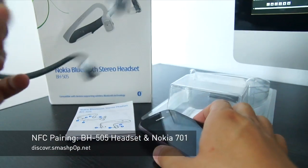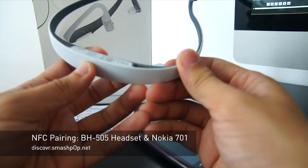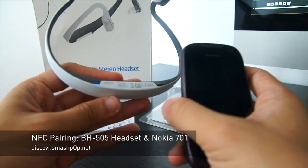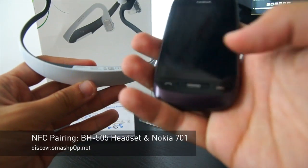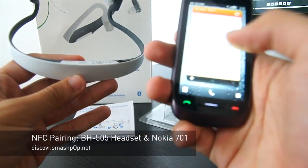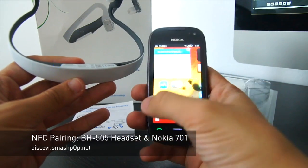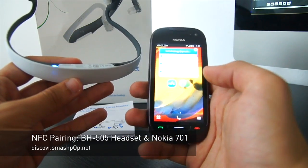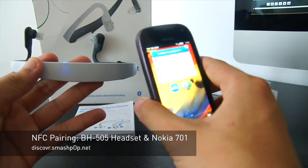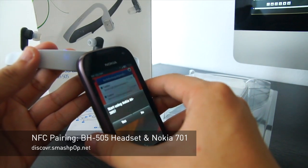To pair them, it's very easy. Just switch it on and you will see the green light blinking. Now let's switch on NFC on the 701, and now all we need to do is just tap the 701 onto the BH505.